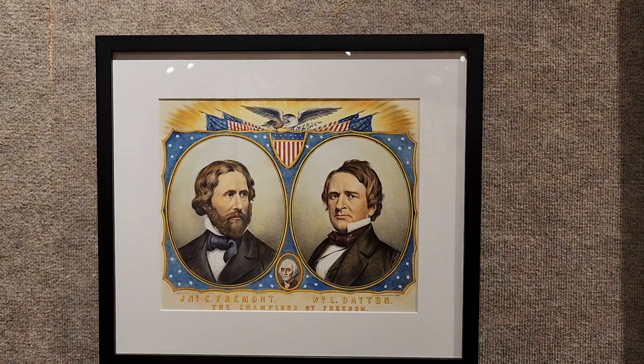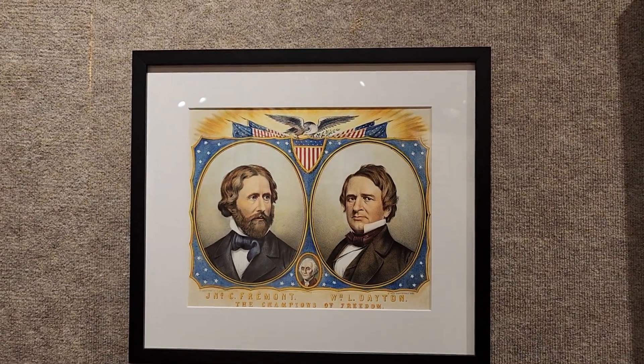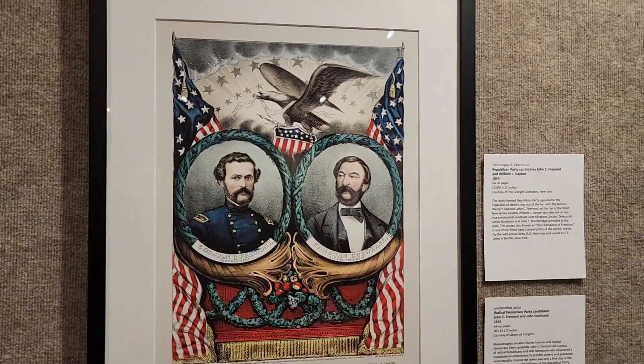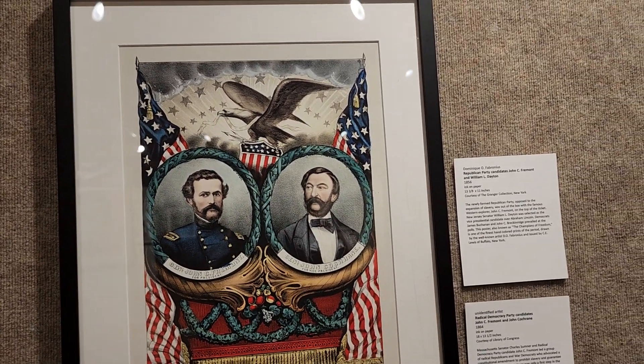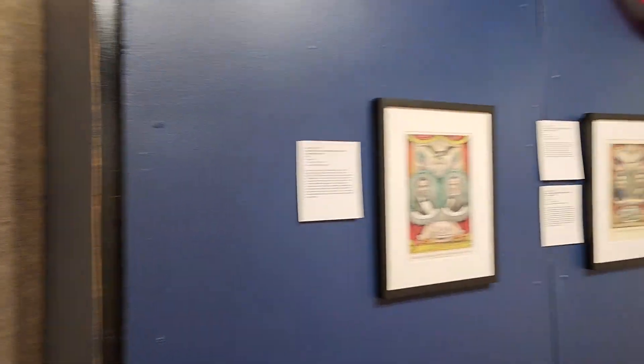Here you have the Republican Party candidates. We have John Fremont and William Dayton, and over here we have John Fremont and John Cochran. You'll notice that Fremont is shown here very much more military, trying to maybe show off his military prowess.